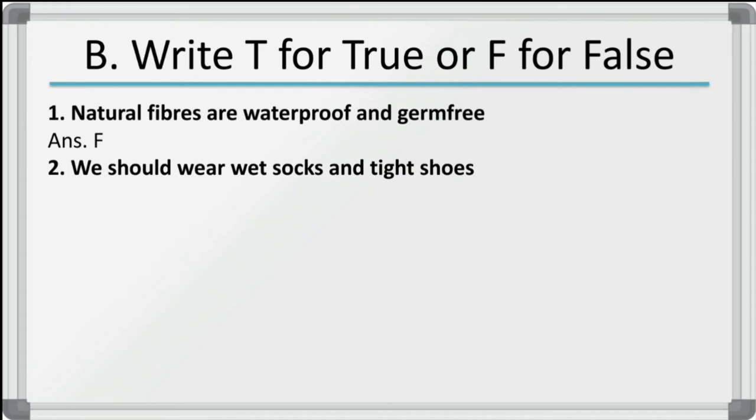Second: we should wear wet socks and tight shoes — false. We should not wear wet socks and tight shoes because it might cause infection.